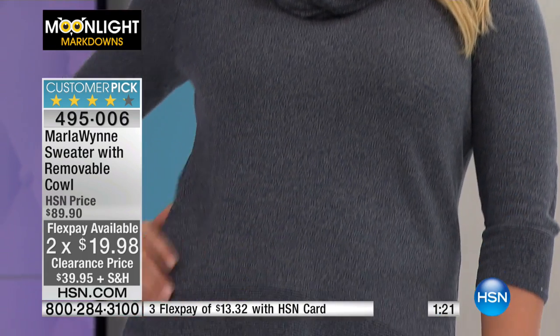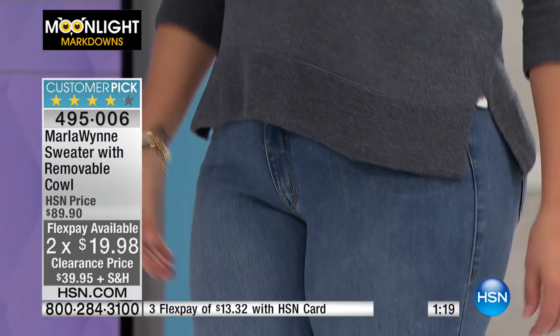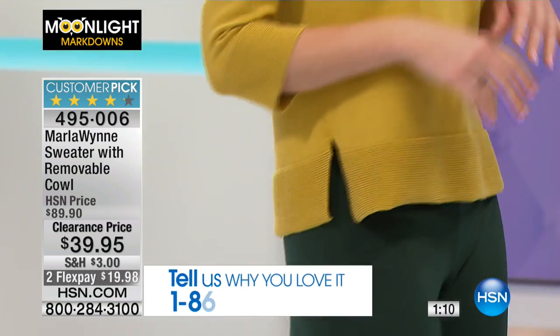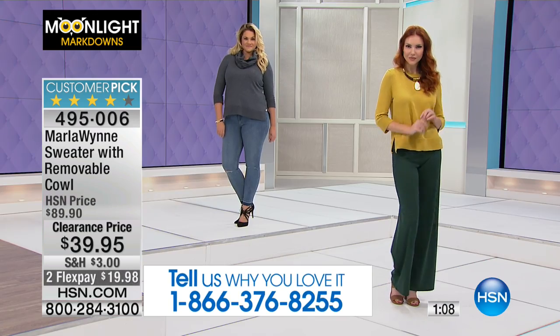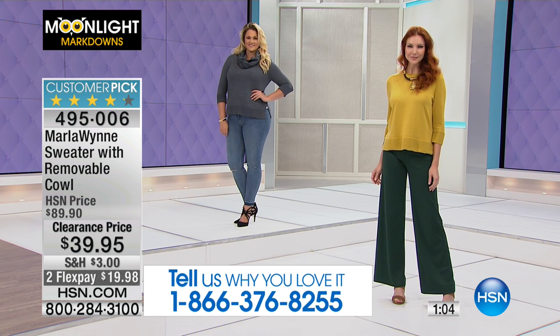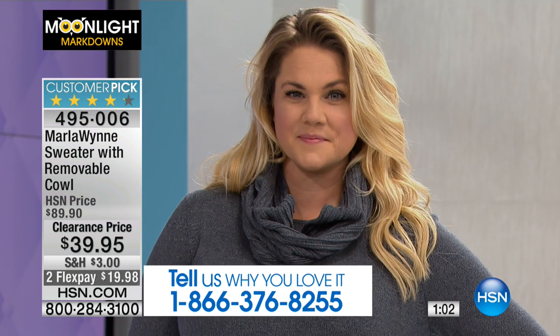If we haven't met yet, my name's Sarah. It's been super fun joining the HSN family. You can always find me on Facebook — Sarah Anderson on HSN.com. If anyone wants to join the conversation, give us a shout at 1-866-376-8255. Hey, I've got the number memorized — it only took me like four months. I'm slow, but I catch on eventually!